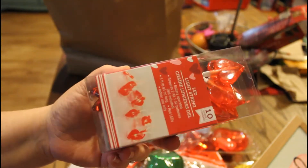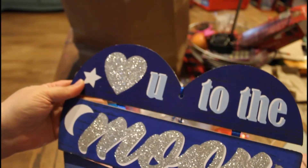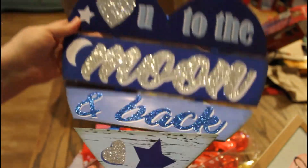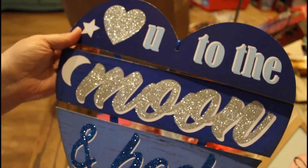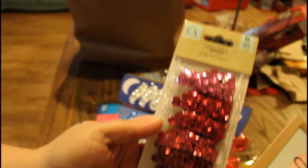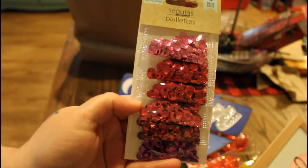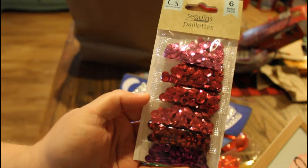We're definitely set for February! Oh, this is pretty — it says 'Love You to the Moon and Back.' That is so cute — it's like separated. I love this, I love the color too. That's so pretty. He also got me some sequins that are very Valentine-oriented in terms of color. Very lovely.